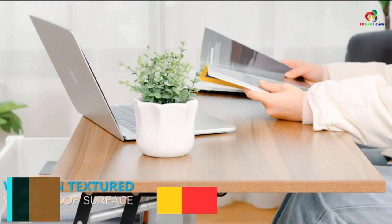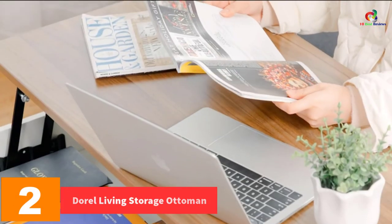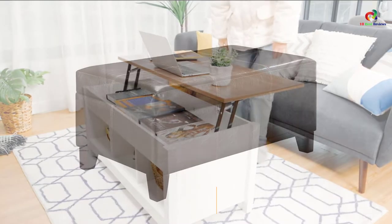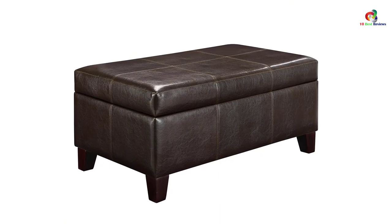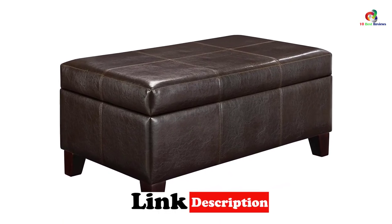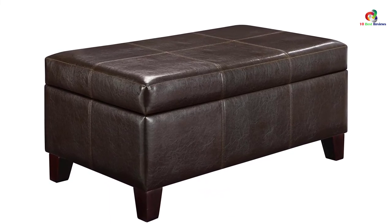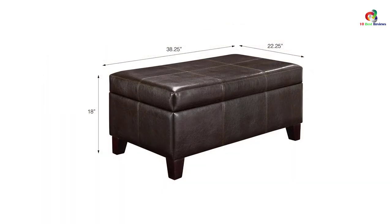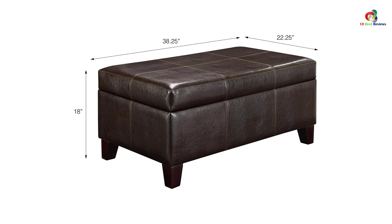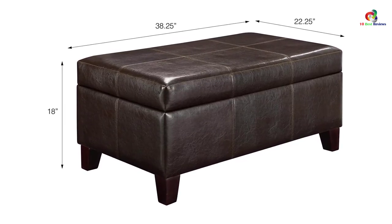At number 2, we have the Doral Living Storage Ottoman. Sturdy wood has been used to make this coffee table, making it an attractive and handy option for storage. You will like the versatility of this ottoman since it can be used for storage, as a footrest, and as a place to sit. It is delivered to your home. This ottoman features durable faux leather which gives it an elegant design, and this material also makes for easy cleaning. From a distance, you might not notice there is any storage in this table — but the top can be lifted to reveal the storage space.